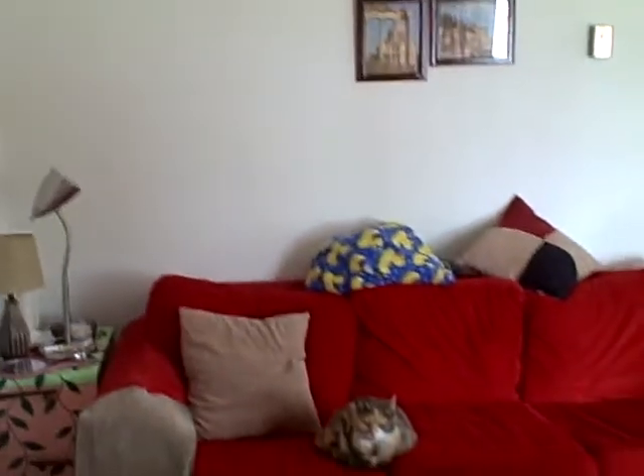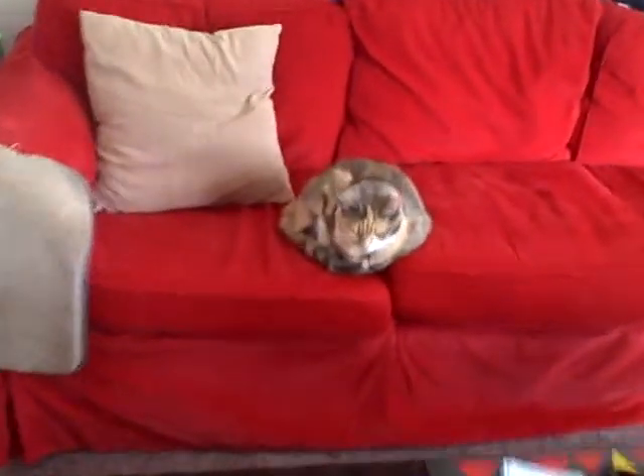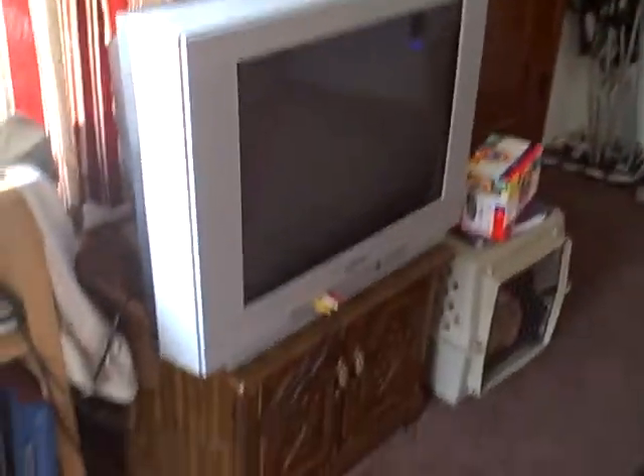So here's the living room. There's my kitty — let me zoom in so you can see just how cute she is. Hey kitty. And my couch, and my hope chest that I use as a coffee table, and some pictures from Rome. The TV.